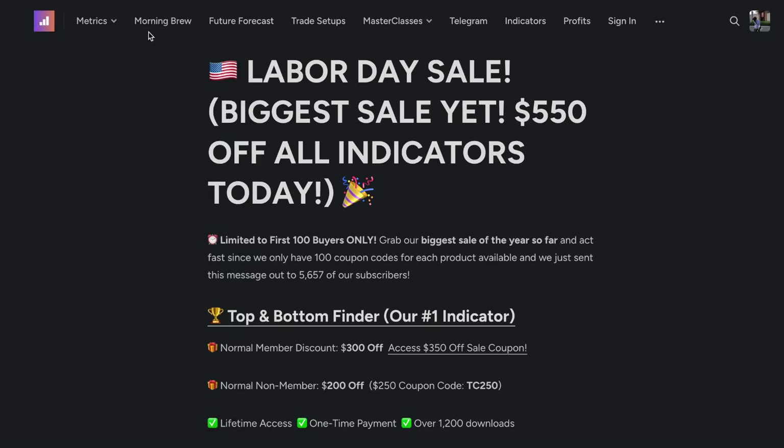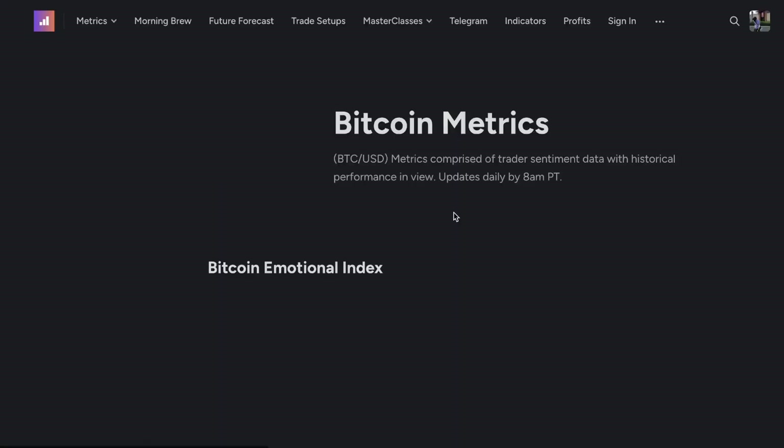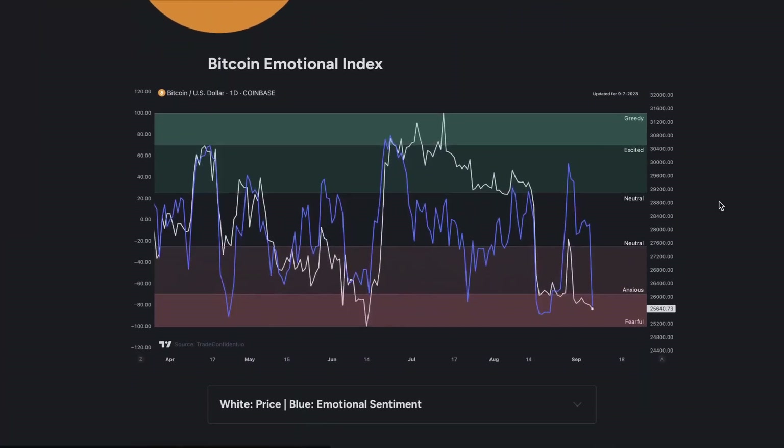I'll show you all about how to do that later in the video, but for now we're going to be checking out the metrics. Scrolling down to Bitcoin, the very first metric we're going to take a look at is the Bitcoin Emotional Index.